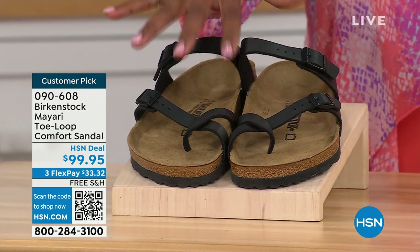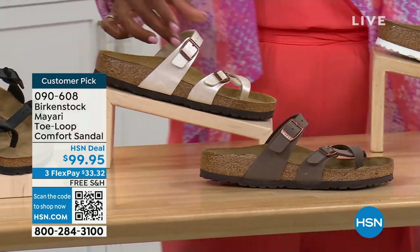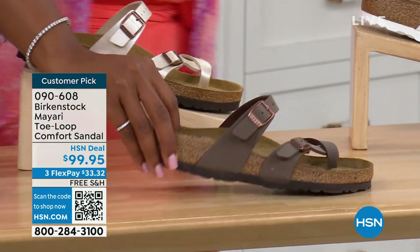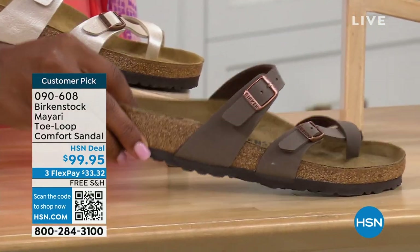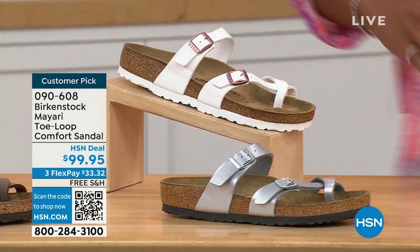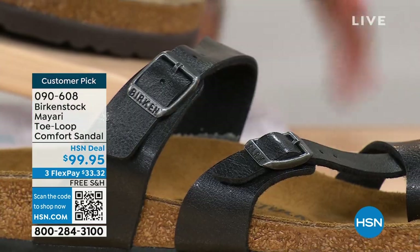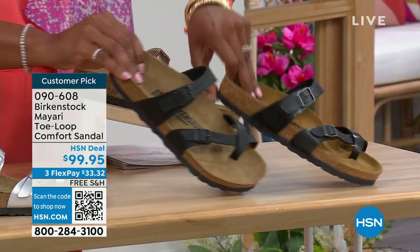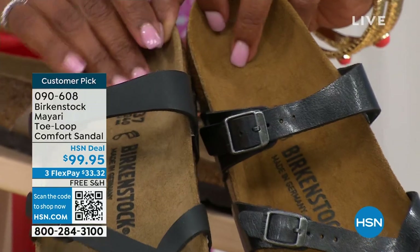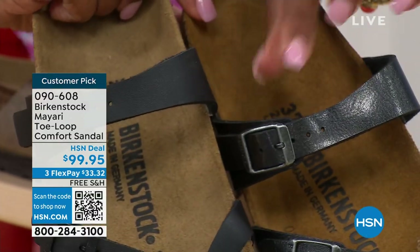We've got them in black — a nice matte flat black. This one is called antique, a pearlized color. We also have it in mocha. Take a look at white. This one is called silver. We also have it in graceful taupe. And this one is called licorice. I'm going to pull the black and the licorice right next to each other so you can see the difference — black is a matte black, licorice is shiny. You'll also notice that the footbeds are different colors. If you want matte, you go black; if you want a little bit of sheen, you go licorice.